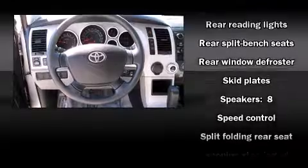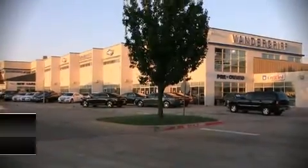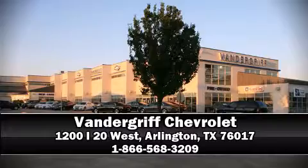No matter how challenging the driving conditions, our sales staff will help you find the vehicle you've been searching for. Come on in and take a test drive.